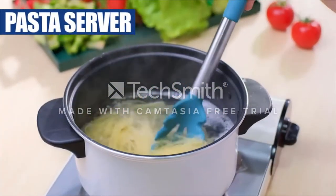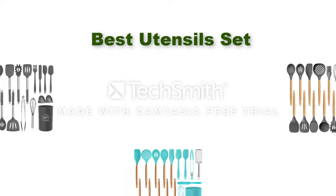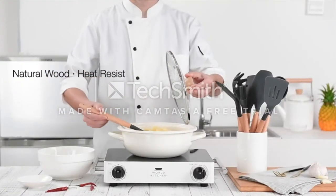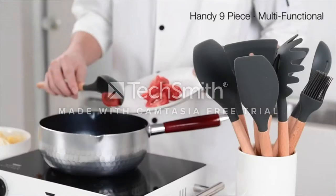Hello, welcome to our gear research channel. Today in this video, we are going to show some of the best utensil sets that are best sold and most popular on Amazon. If you want more information and updated pricing on the products, check the links in the description below. So let's get started with the video.